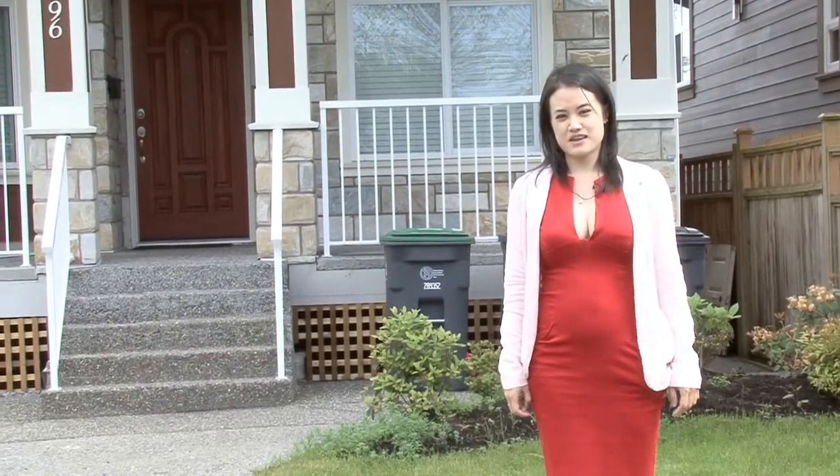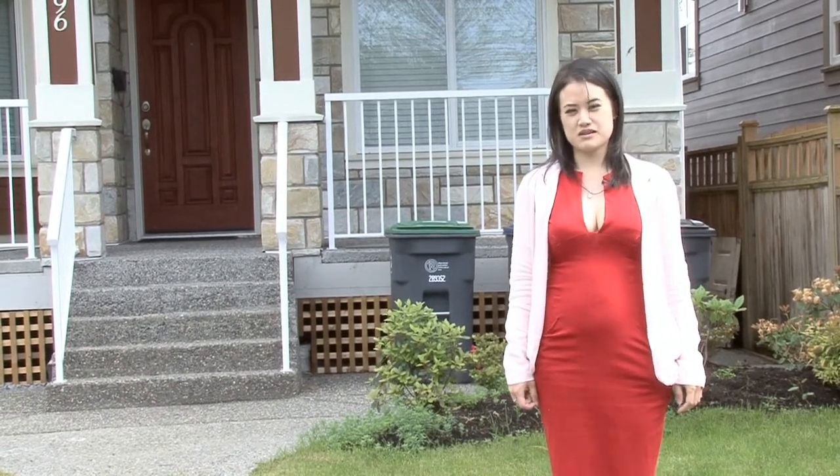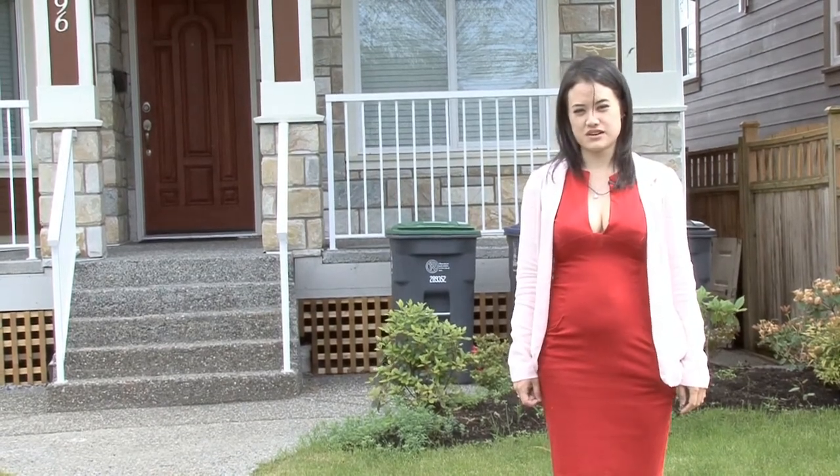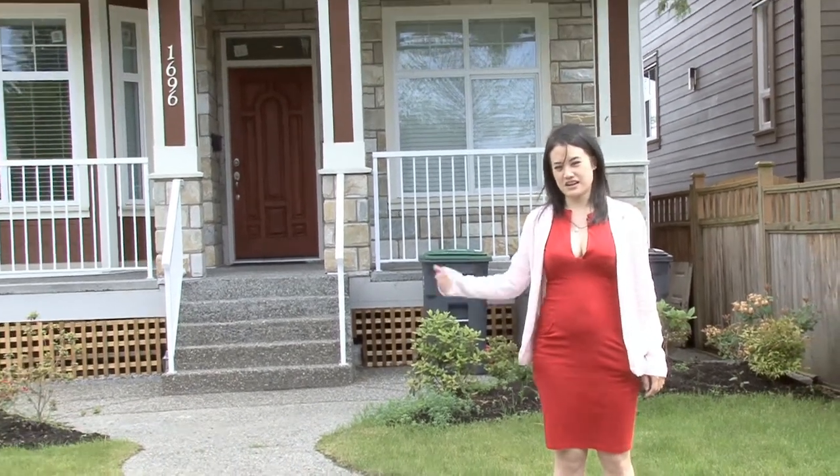Hi there, my name is Karen Nguyen and my partner Gavin Brar of Sutton Groot West Coast Realty proudly presents 1696 140th Street, just minutes away from the beach right here in Salt Surrey White Rock. Come on in and have a look.